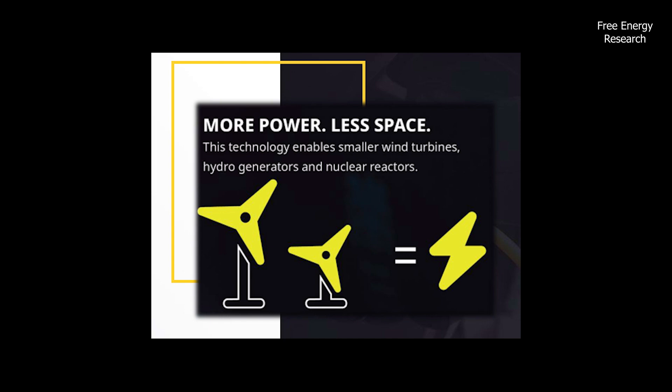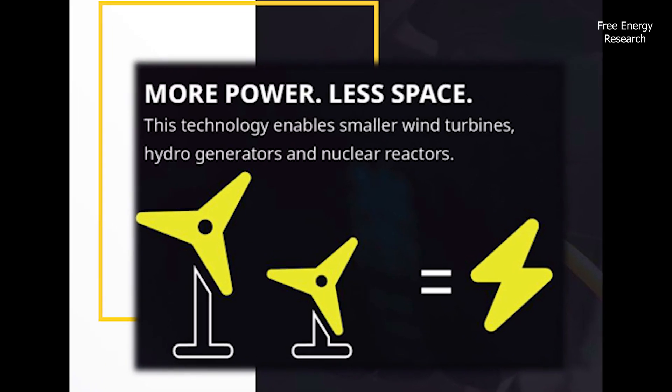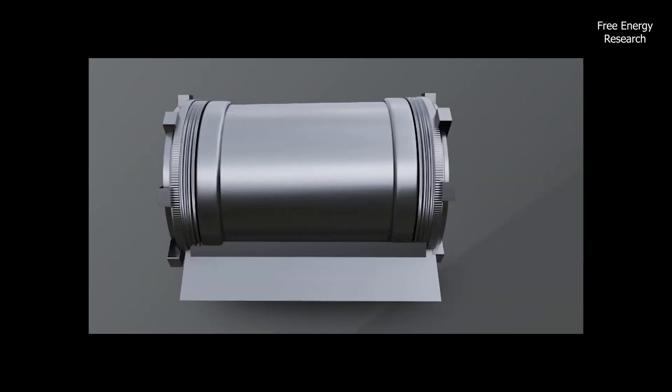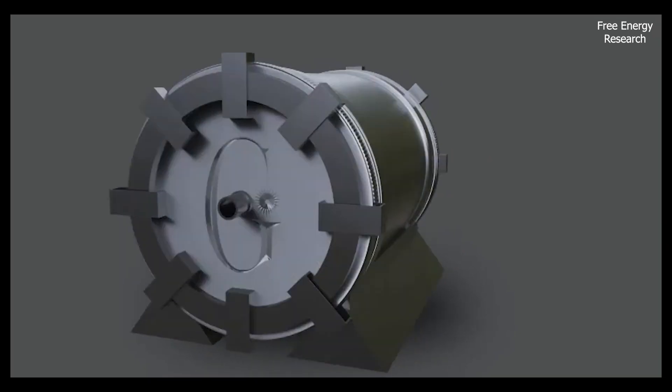Wind turbines and hydro generators will be smaller, quieter, more powerful, and efficient. In electric vehicles, it allows for greater distances with smaller batteries and faster recharge time.